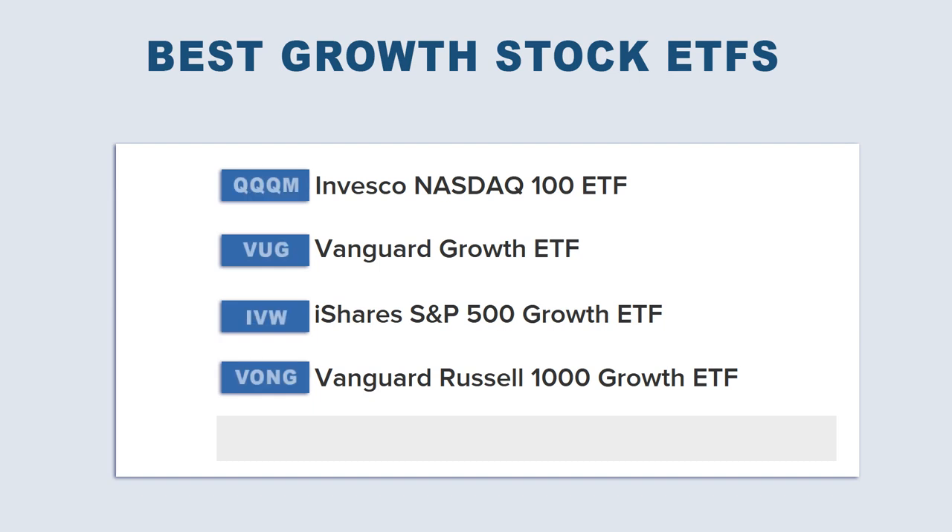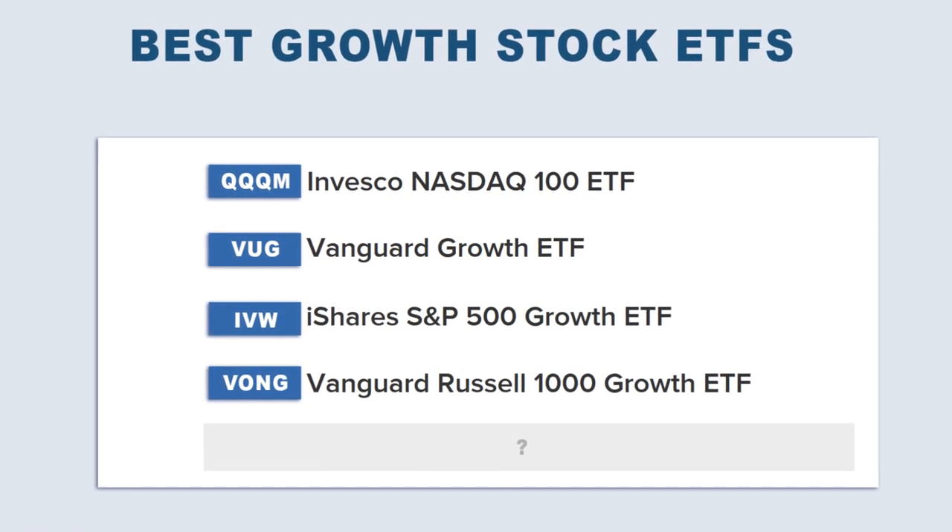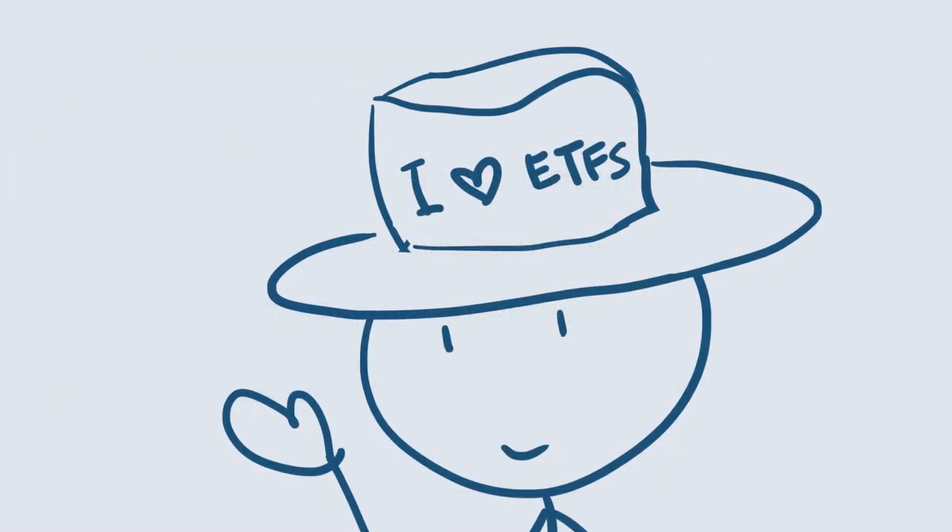Here are the best growth ETFs you can buy right now in 2022. We'll go over each one to determine which fund may be a valuable addition to your portfolio. Welcome back to the channel folks, it's Liquid here.